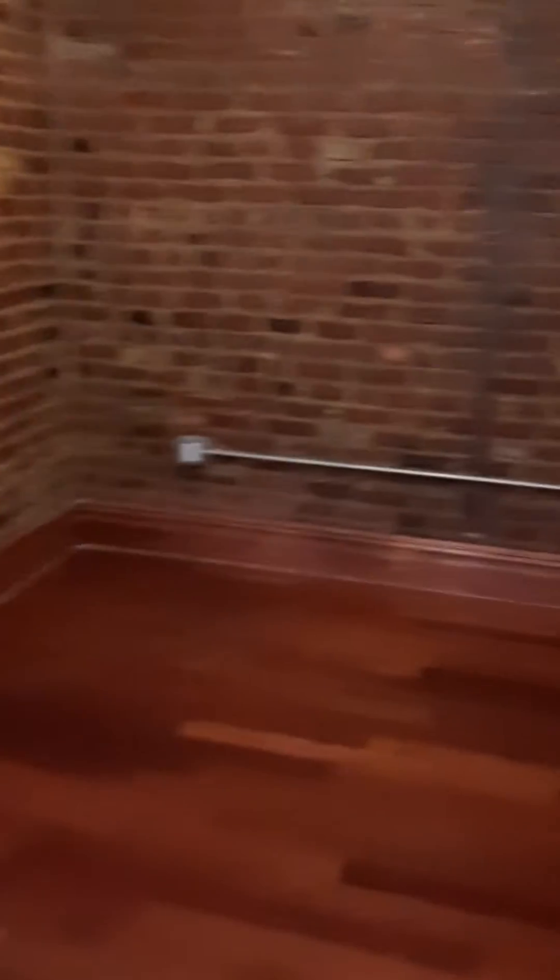Standing in the bathroom door looking back out into the living room area — it's an L-shaped living room and kitchen combination.